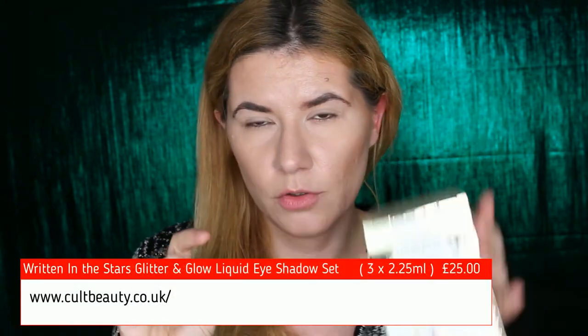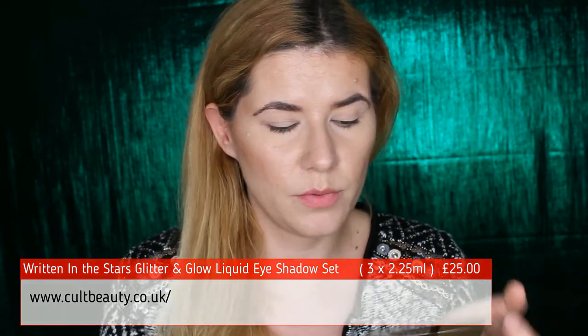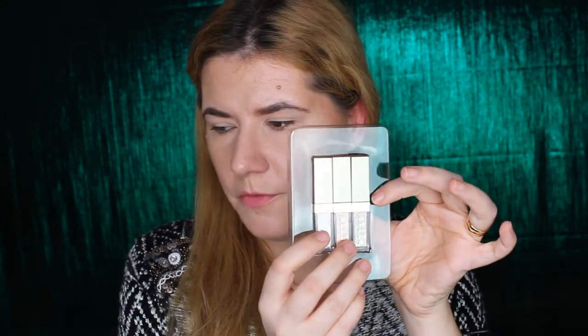Look how beautiful this packaging is. This is the smaller size — it was out of stock when I was trying to purchase from Beauty Bay, but I saw this on Cult Beauty (link down below) and it was still available when filming. There is 2.25 milliliters in the smaller size, not the full size. What I like about this package is that it includes the three most popular shades: Diamond Dust, Kitten Karma, and Smoky Storm.